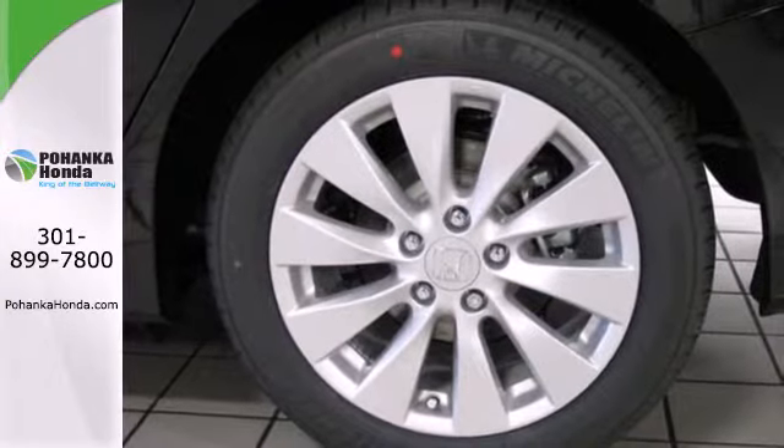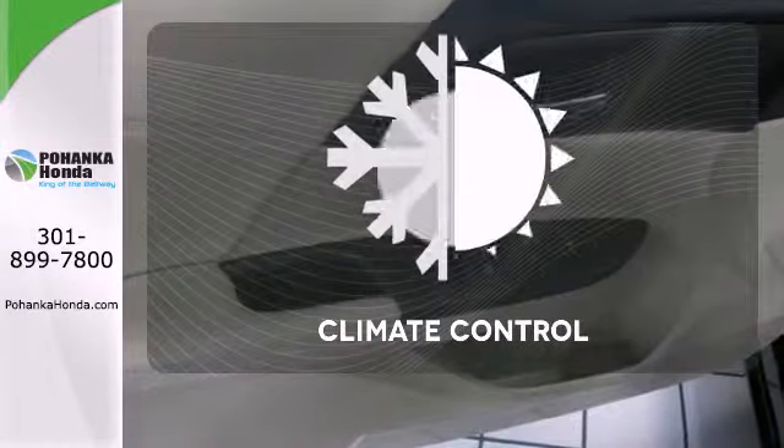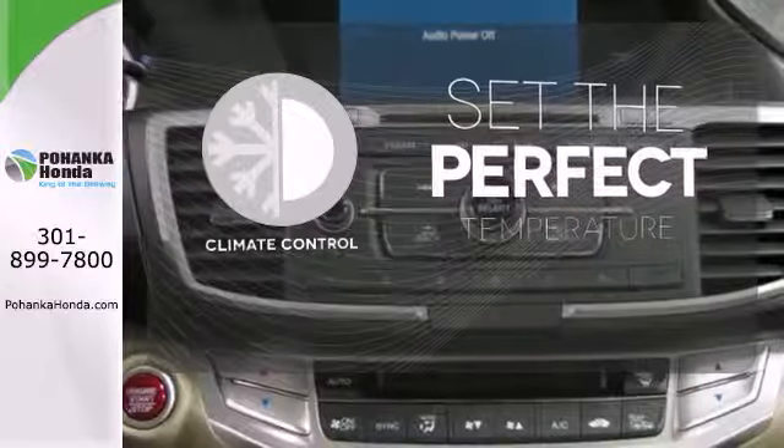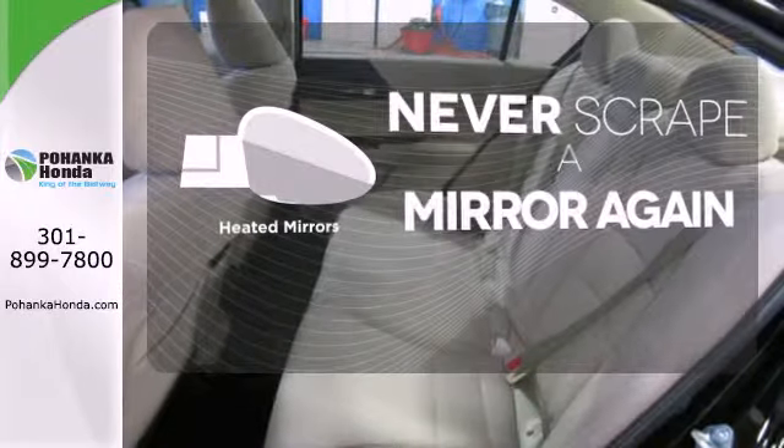It also has climate control, keyless entry, and a four-wheel independent suspension. The climate control lets you set the temperature exactly where you want it. Heated mirrors mean never worrying about ice obstructing your view.